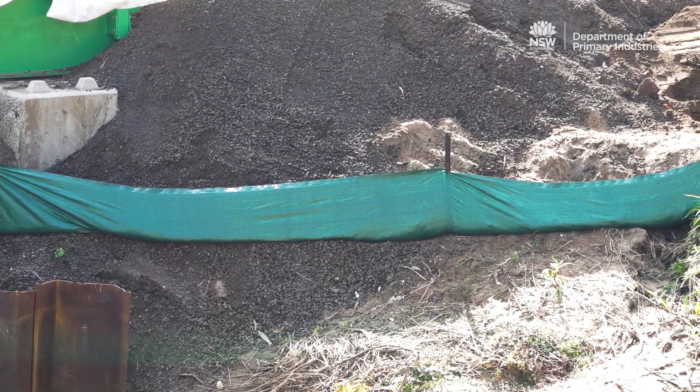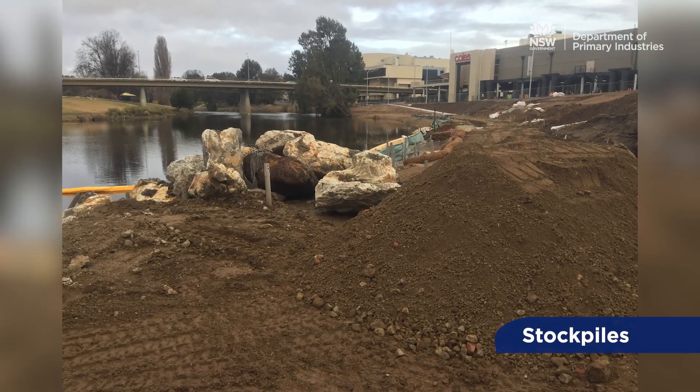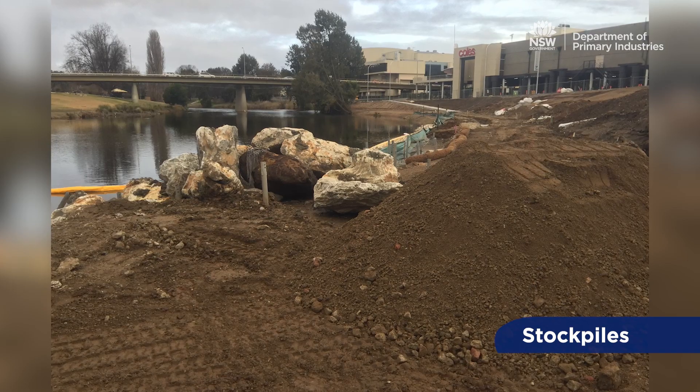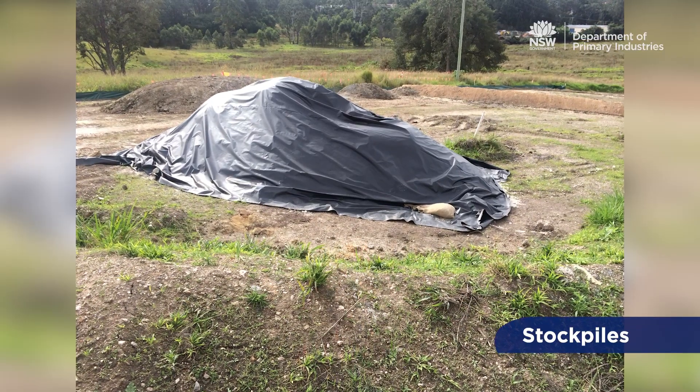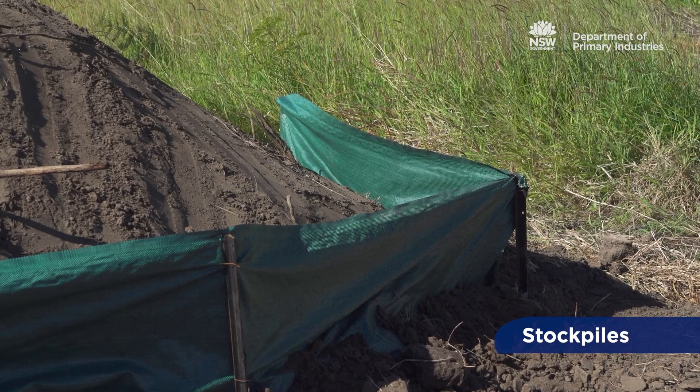Another source of sediment on worksites is stockpiles. Stockpiles should be located away from waterways and concentrated flow paths. They should be well compacted or covered by an impermeable barrier and adequately bunded to prevent soil loss.